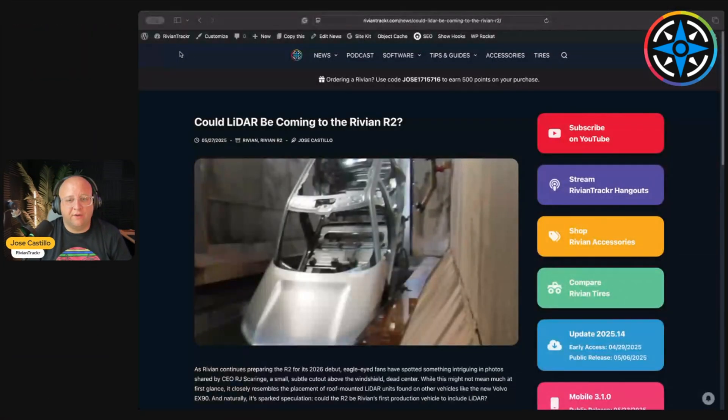Let's take a look at the photo featured on RivianTracker.com. There's a photo of the R2 pre-production vehicle being dipped into a pool of liquid to help protect against corrosion. What's important is right here in the middle — where my mouse is pointing — there's a cutout that seems to indicate something is going right above the windshield.